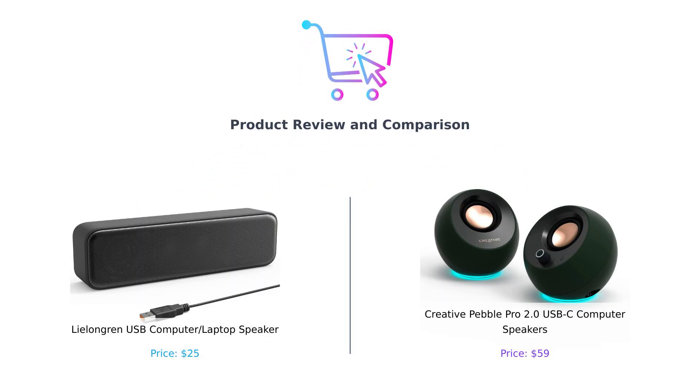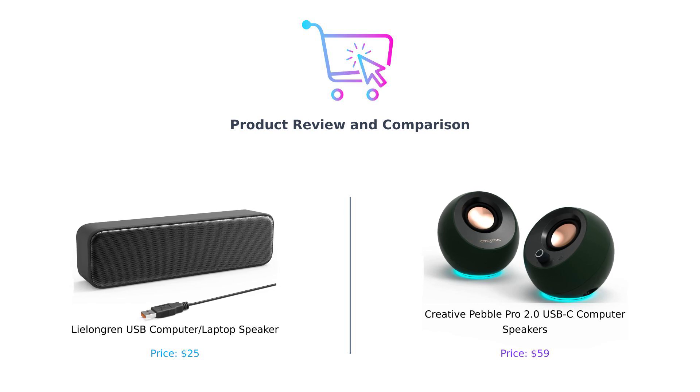Welcome back to Buy Smart, where we help you separate the diamonds from the dust bunnies. Today, we're putting two contenders in the ring for the ultimate showdown: the Leelongren USB speaker and the Creative Pebble Pro.